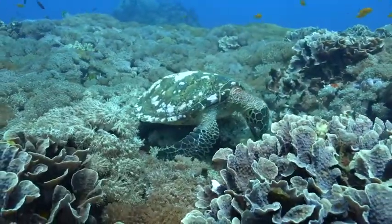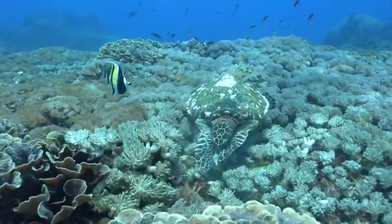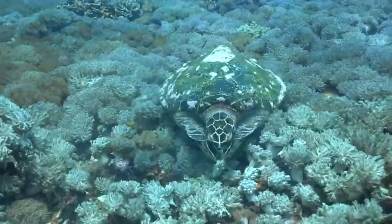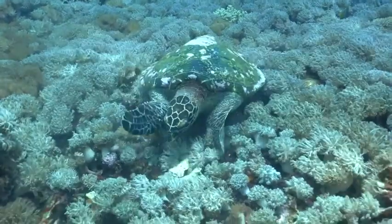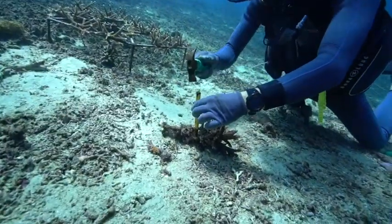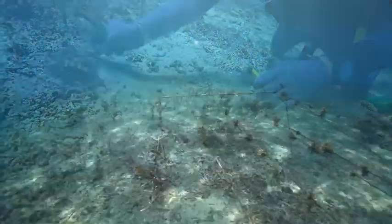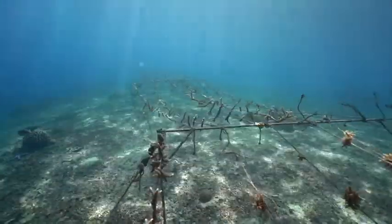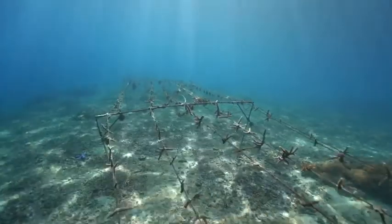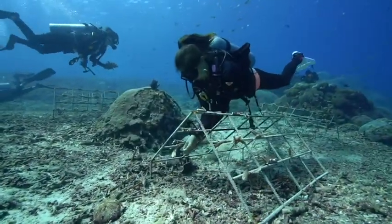Corals were sourced from the adjacent area in order to preserve genetics and suitability to current environmental conditions. As one of the means of coral reproduction is asexual fragmentation, we are able to take advantage of this for coral transplantation. The broken coral fragments were then prepared for transplanting by cutting to size and removing dead areas. Some of these coral fragments are taken to our rope nursery, which allows the fragments to grow under optimal conditions with good water movement and away from benthic predators. The nursery corals are grown out to larger sizes and then used as parent stock for our transplants.